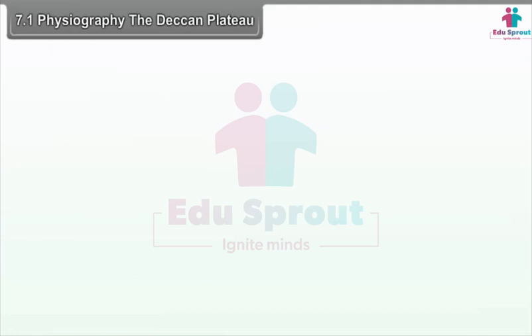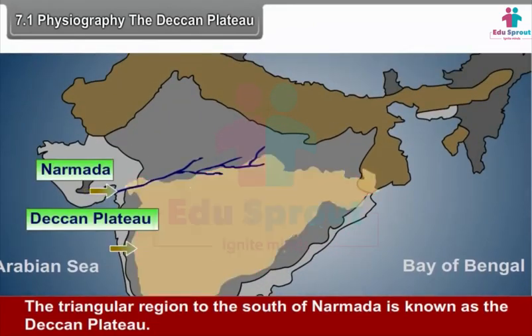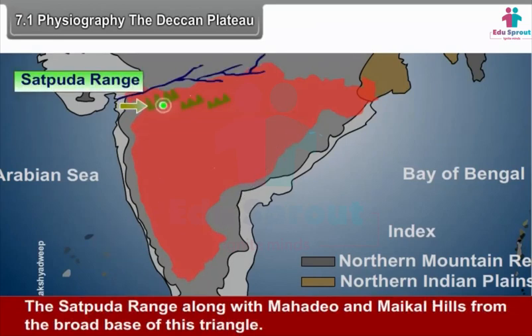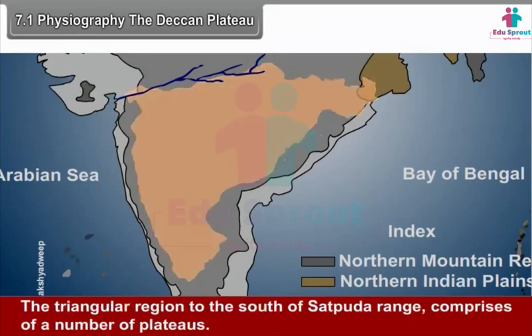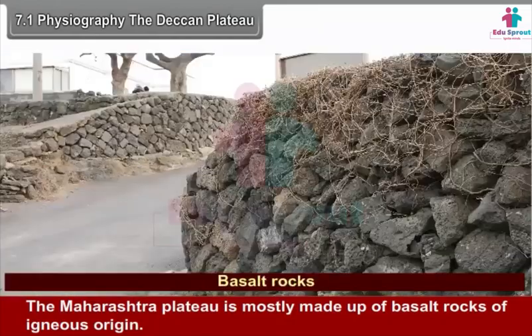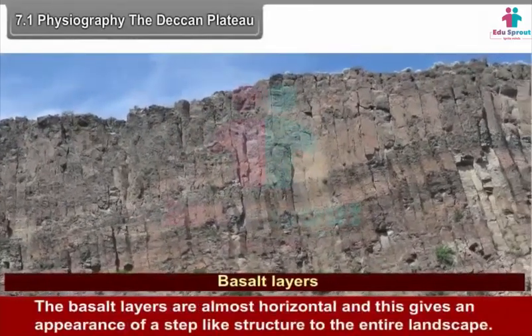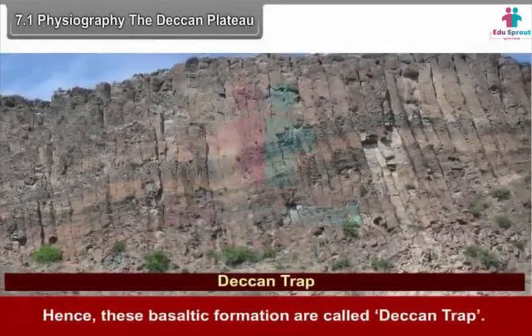7.1 Physiography. The Deccan Plateau: The triangular region to the south of Narmada is known as the Deccan Plateau. It is an inverted triangle with its base in the north and the apex in the south. The Satpudha Range along with the Mahadev and Maikal Hills form the broad base of this triangle. The Maharashtra Plateau is mostly made up of basalt rocks of igneous origin. The basalt layers are almost horizontal, giving an appearance of a step-like structure to the entire landscape. Hence, these basaltic formations are called Deccan Trap.